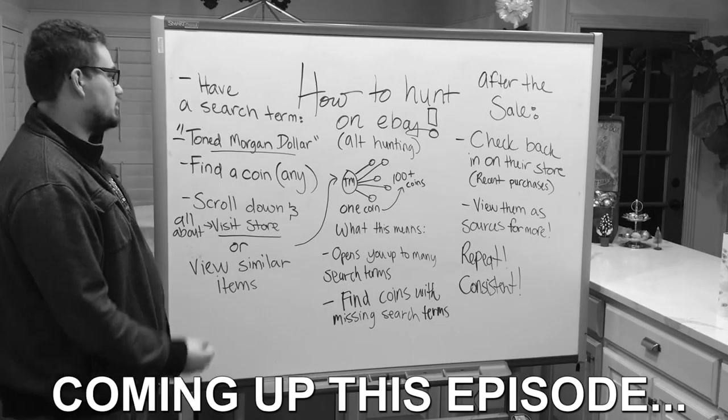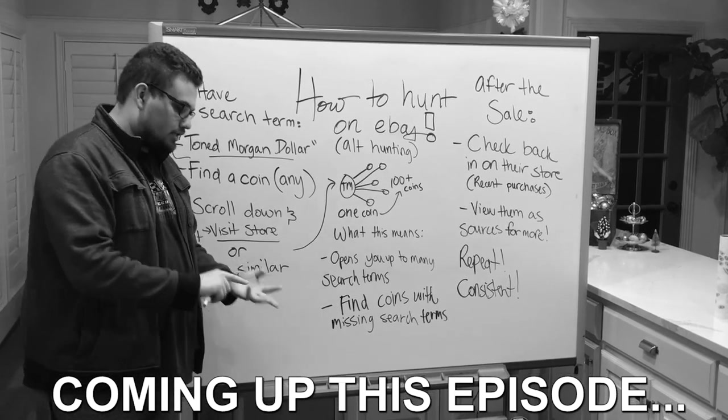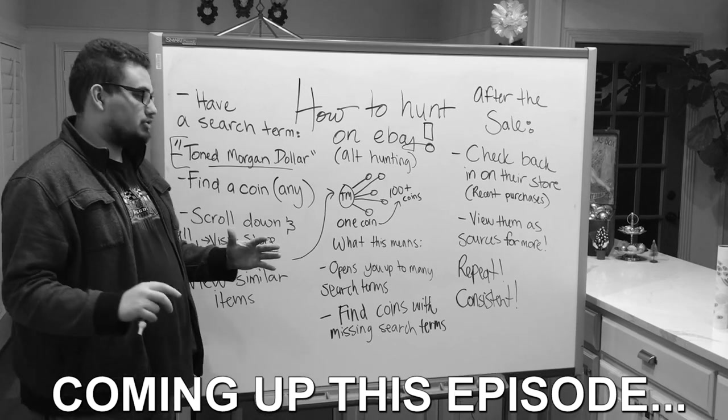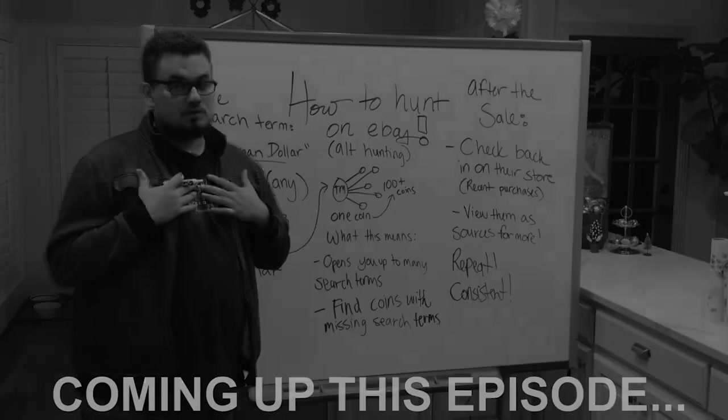So no longer am I looking up Tone Morgan dollars. I'm looking up typesets, overdates, different series — the whole slew of things that I might find on someone's shop. That will ultimately give me a diversity in my shop.